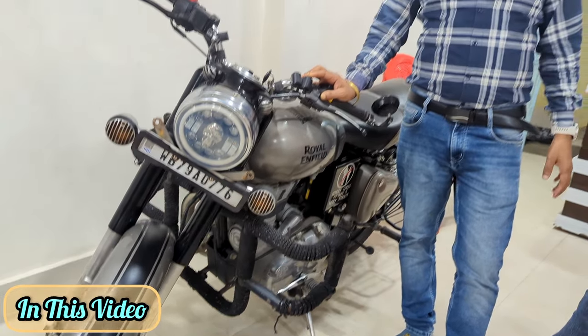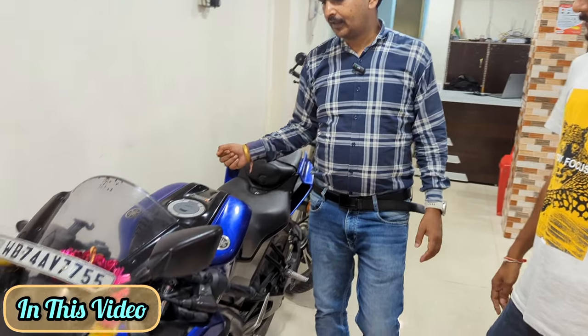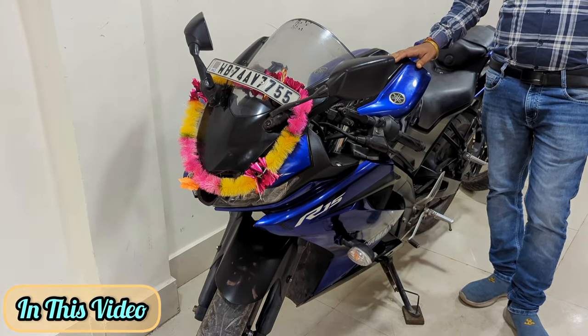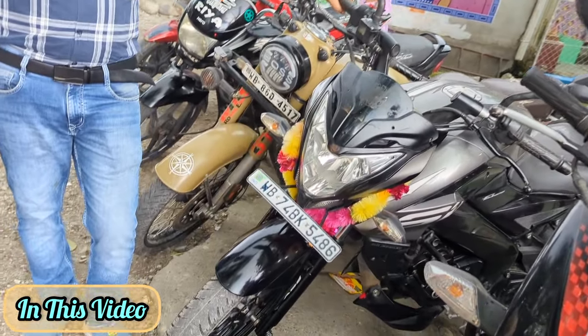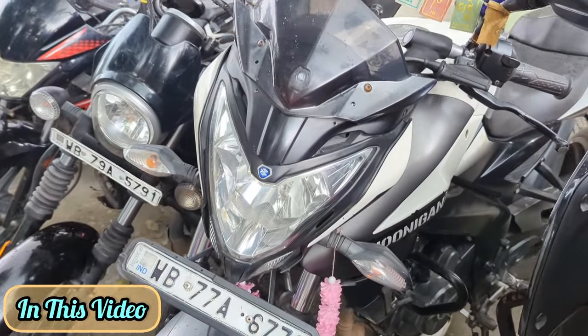This is a double ABS channel, 2019, version 3, first owner car. This one is 1,25,000, Hero Passion, not even a year old, only 6,000 km, NS-BS6 2022 model. First owner car — this is a 160 NS-200 BS6.